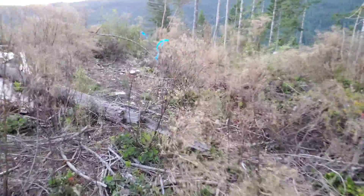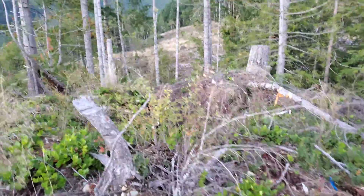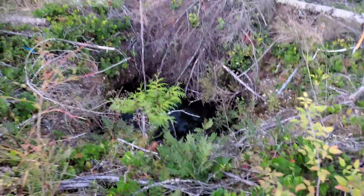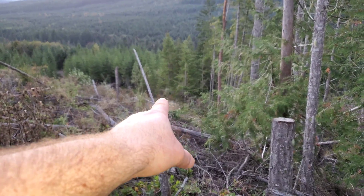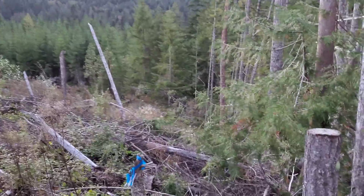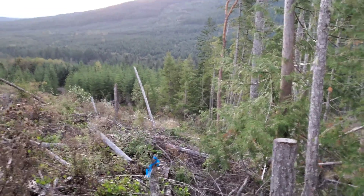And down over here is that small little shaft. Farther down where that flagging tape is over there is the other shaft. And you have granite in the dump there and you can see it in the shaft.